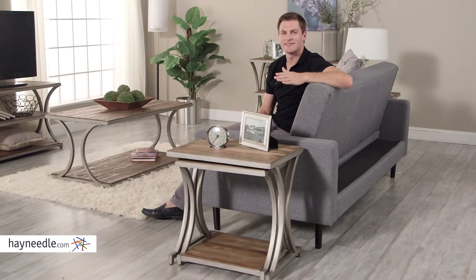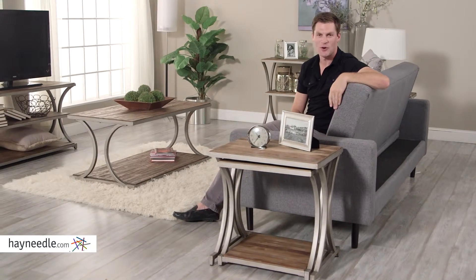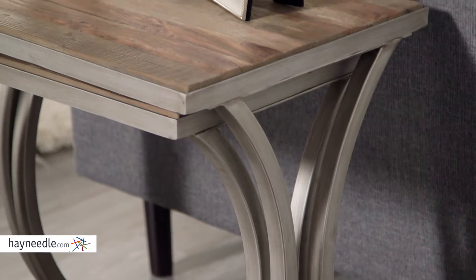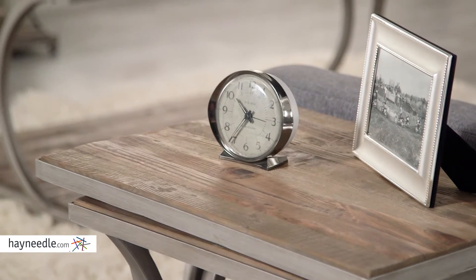Hi, I'm Mark with Hayneedle. Amazing design and intelligent organization make the Bellum Living Edison Reclaimed Wood Nesting Tables a must in your home. These tables are made from a tubular steel frame and hand-finished antique pewter, with a table top made from reclaimed pine and fir wood that's given an aged driftwood finish, adding to its rustic and natural appeal.